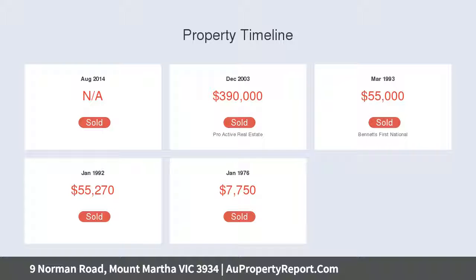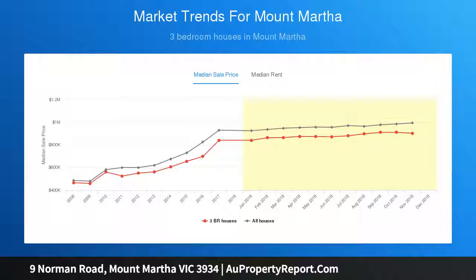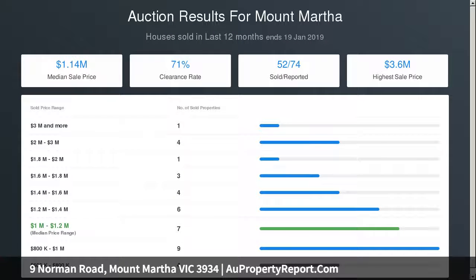Just walking distance to Osborne Primary Schools, Hydroponic Cafe, the beach and the estuary boardwalk winding down to Mount Martha Village, this seaside location has been long cherished as one of the most desirable in the area, catering superbly to both permanent residents and holidaymakers.